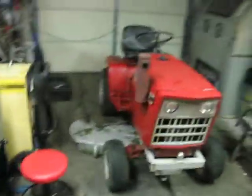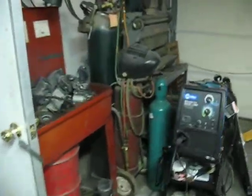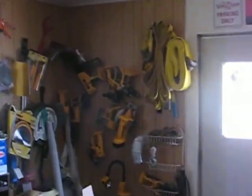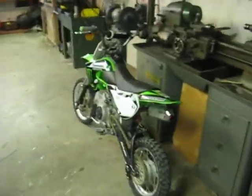Just walking around through the shop — lathe, all that good stuff. Tractor dad bought that keeps throwing belts on the deck. Pressure washer, welder, off to the side. The Dewalt wall — the only way to be. And the 08 KLX, which is in my last video.